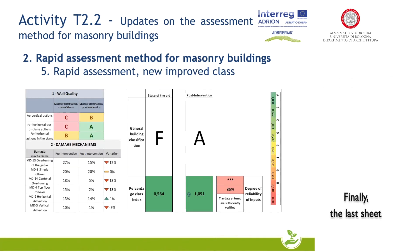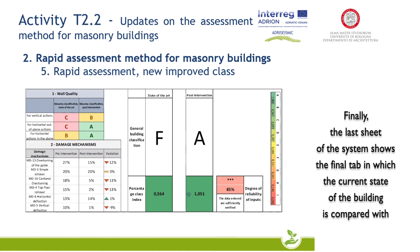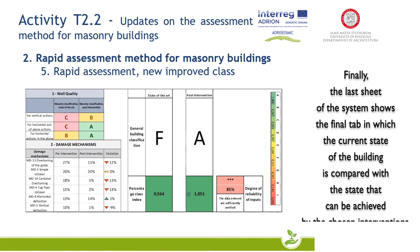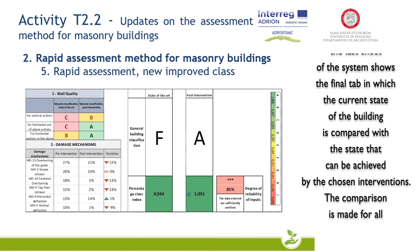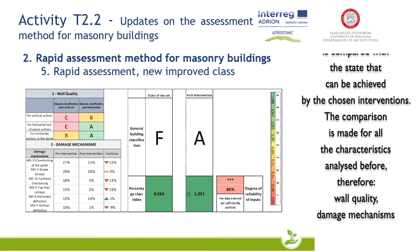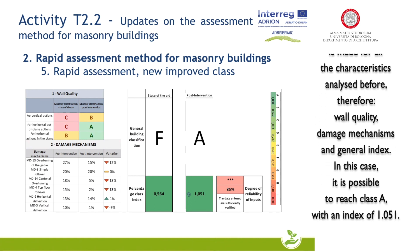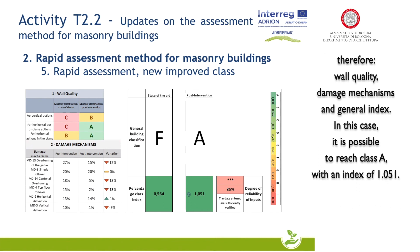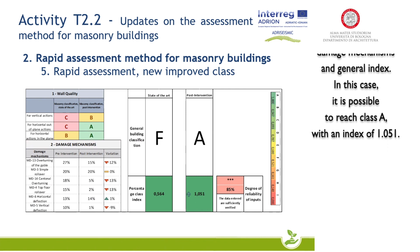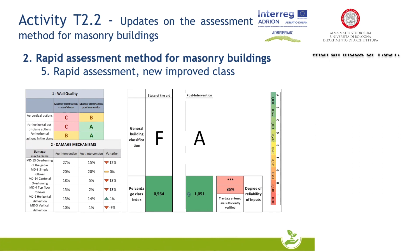Finally, the last sheet of the system shows the final tab in which the current state of the building is compared with the state that can be achieved by the chosen interventions. The comparison is made for all the characteristics analyzed before: wall quality, damage mechanism, and general index. In this case, it is possible to reach class A with an index of 1.051.